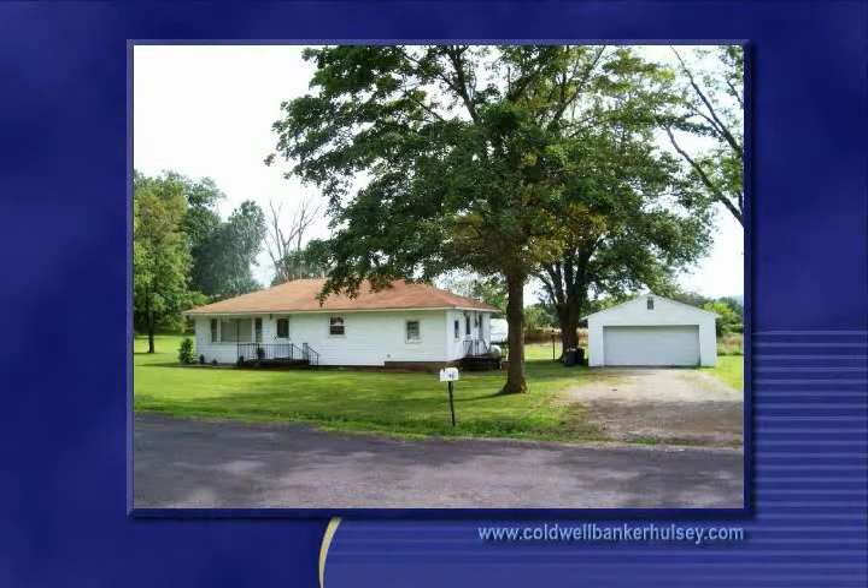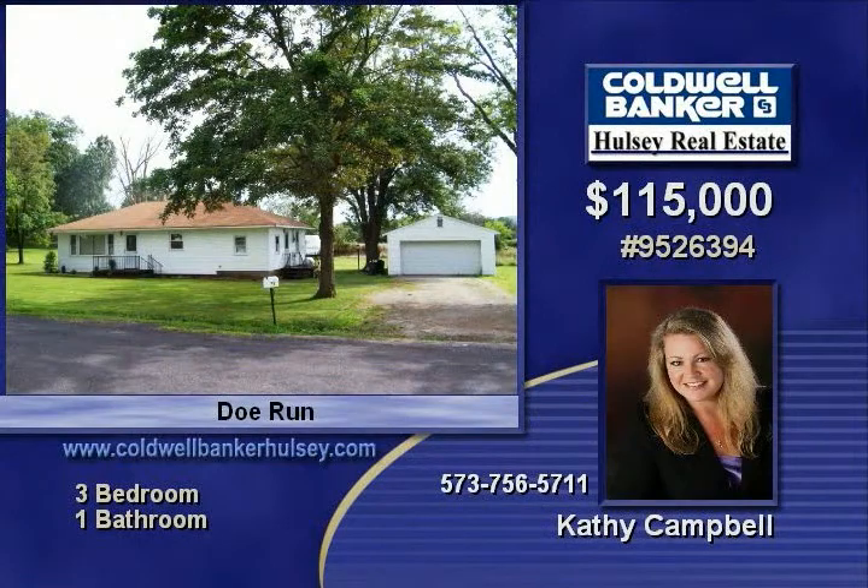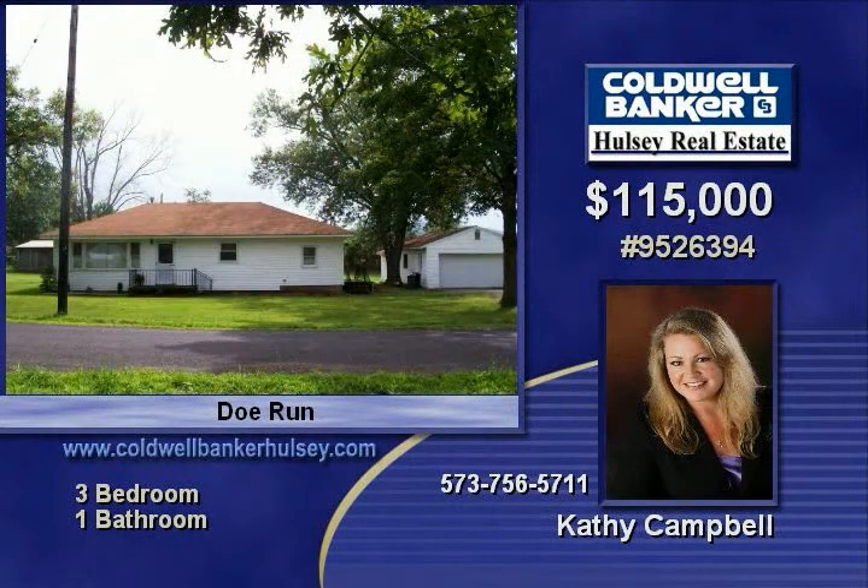Genuine country feel — this well-taken-care-of property includes a three-bedroom home on approximately three fenced acres, plus a two-car detached garage with workshop.